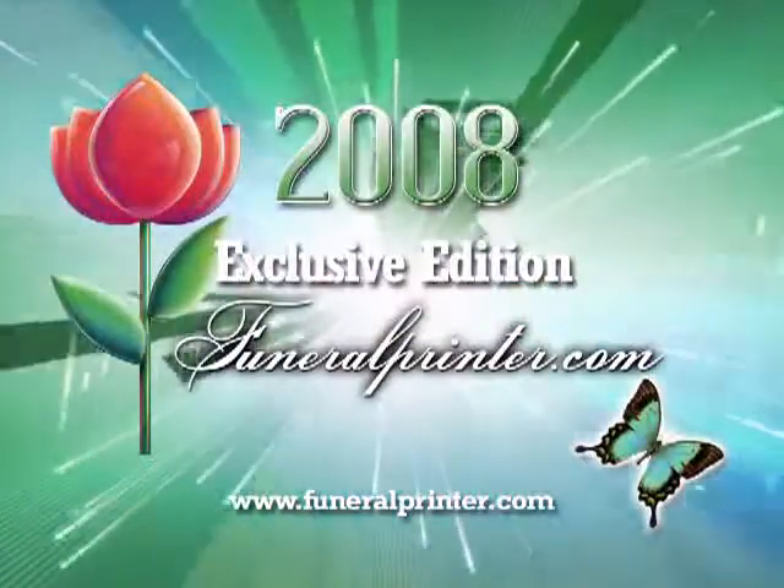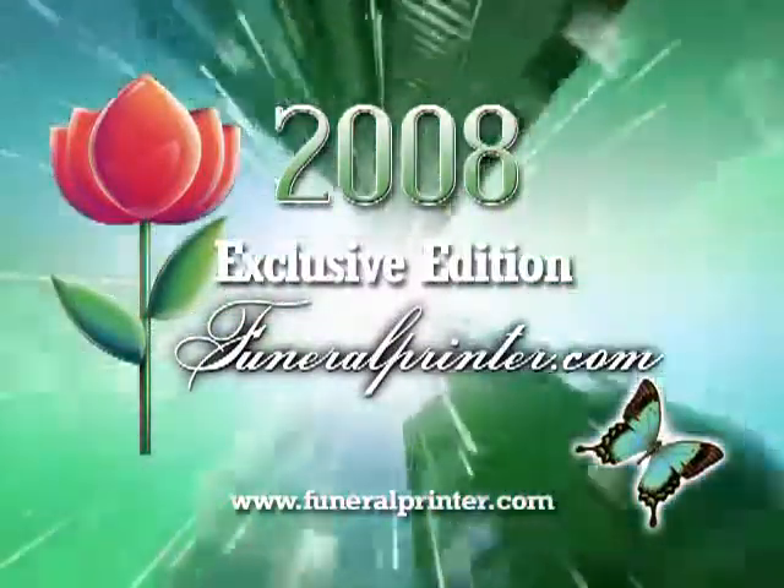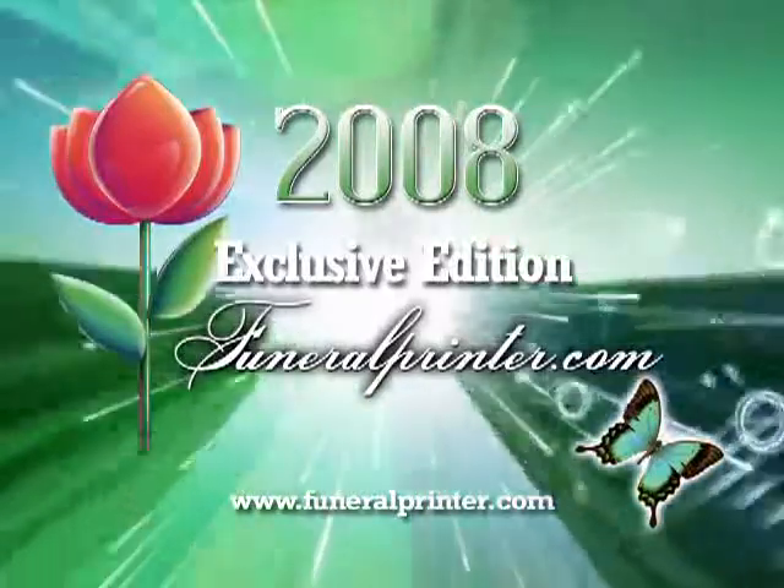Thank you for watching this presentation. Get your copy of Funeral Printer Exclusive Edition today.